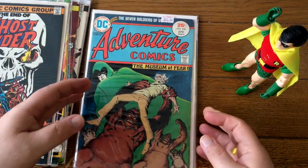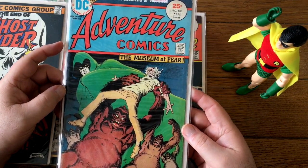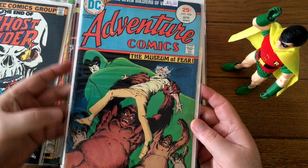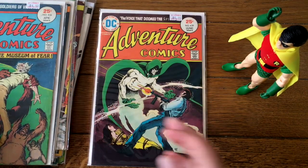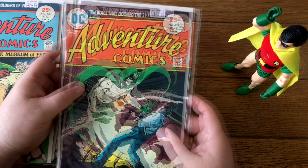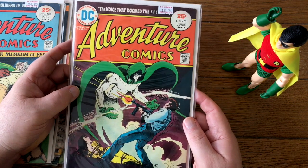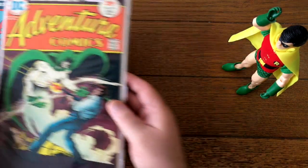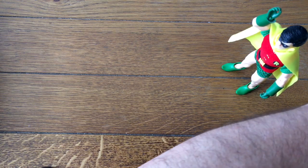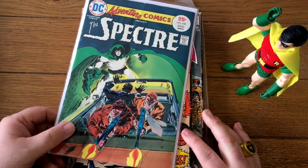Adventure Comics — the Spectre run by Michael Fleischer and Jim Aparo. That does really well. This says $4.50 but it's going to be more like $40, or maybe $20 — it's got a few tick marks in here, but it's definitely a good book. It's a good run if you can ever find these, because the Spectre doles out his justice with a fairly grim hand. There's a lot of gruesome things that happen in this series — particularly gruesome for the era. It's surprising they got away with it, and they didn't get away with it long. This Spectre series in Adventure Comics only lasted about ten issues.